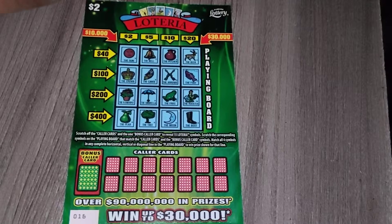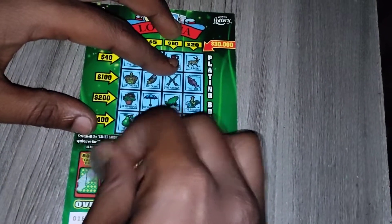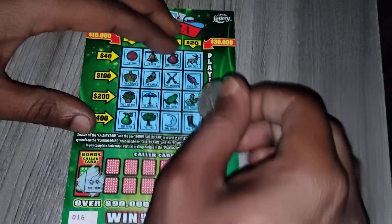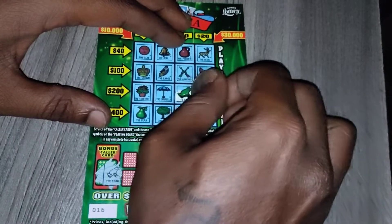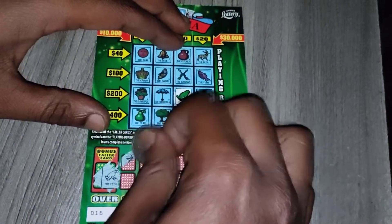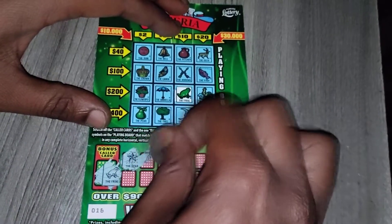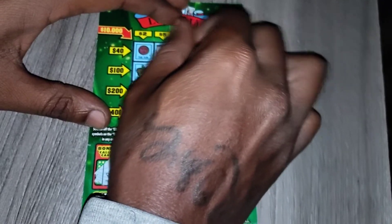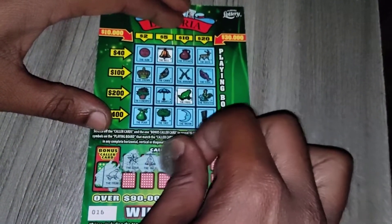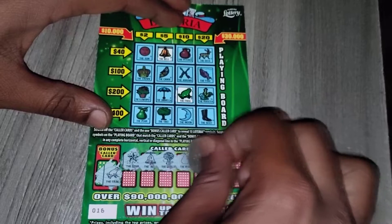Alright guys, let's see — I need four symbols. Fingers crossed, this ticket's a big tease. Let's see what the bonus card is. Got the frog here — it's a scratch but it's a tease at the same time. Now we're in the line, we got the star, we circle the star. Looks like there's the moon instead of the star. We got the bell, we got the world, we got the pear.